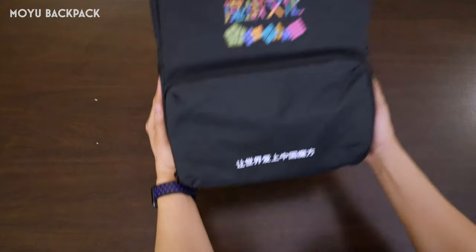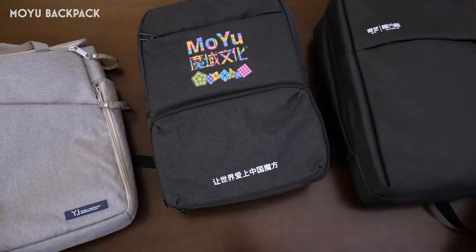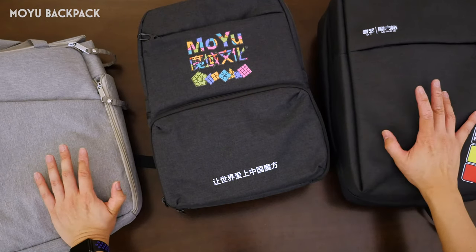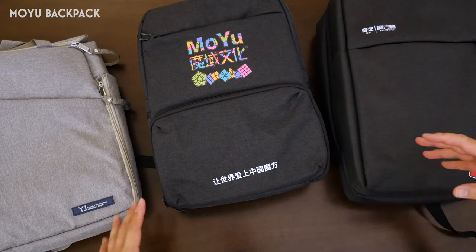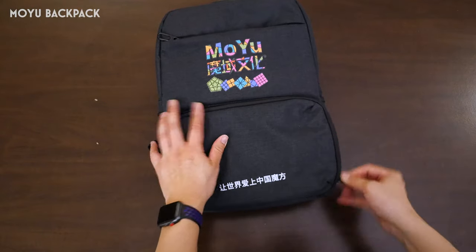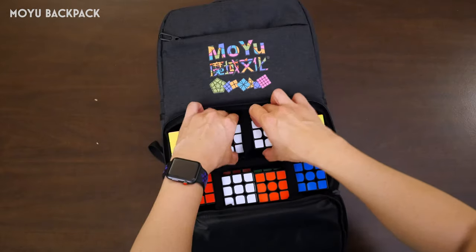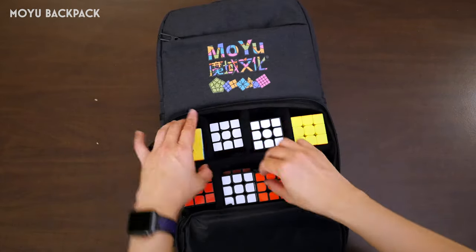And finally, last but not least, the pièce de résistance — the Moyu backpack itself. The other two backpacks I mentioned are not so much cube bags as much as they are bags made by cube companies. This is a cube bag, and here is why — ta-da! It has a section dedicated just for cubes. It's really, really cool. I have a total of 16 cubes in here, which is really quite impressive.